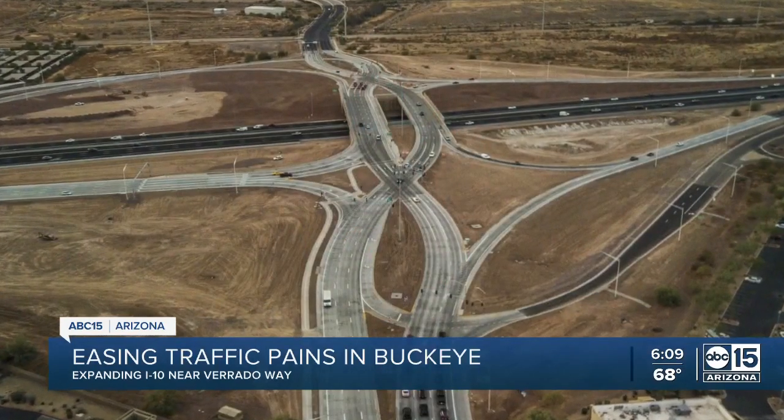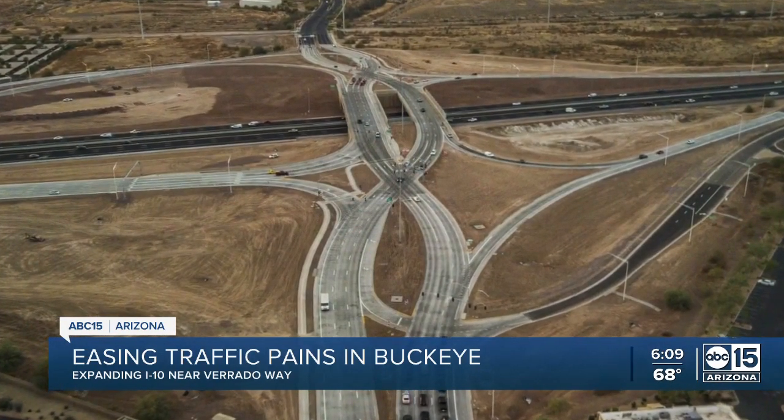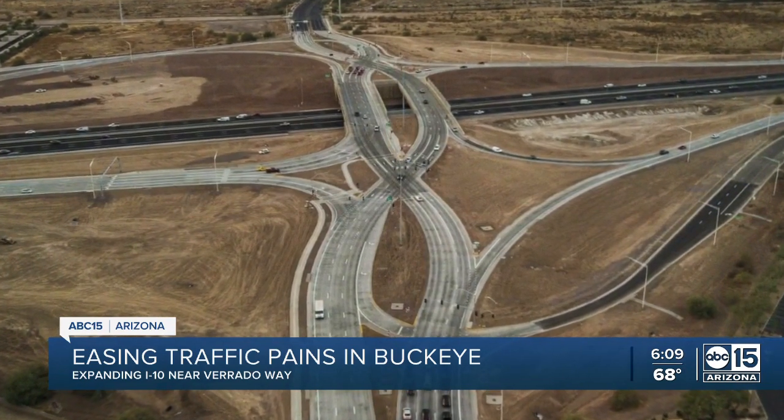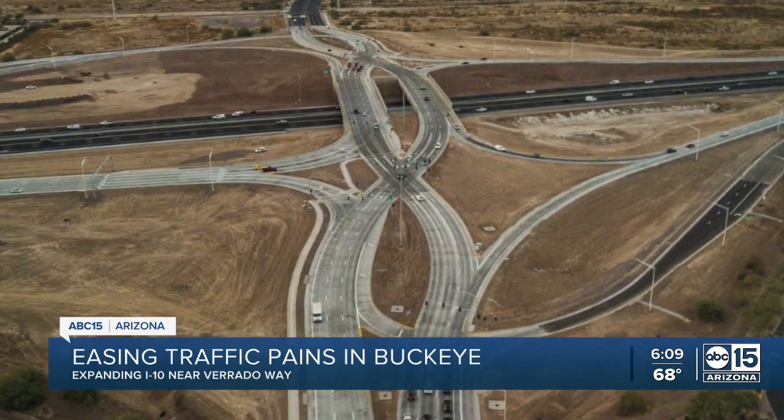It'll also create diverging diamond lanes at Miller and Watson Roads, similar to the one at I-17 in Happy Valley, allowing cross street traffic to safely turn left — improving the situation in terms of entering and exiting the freeway.